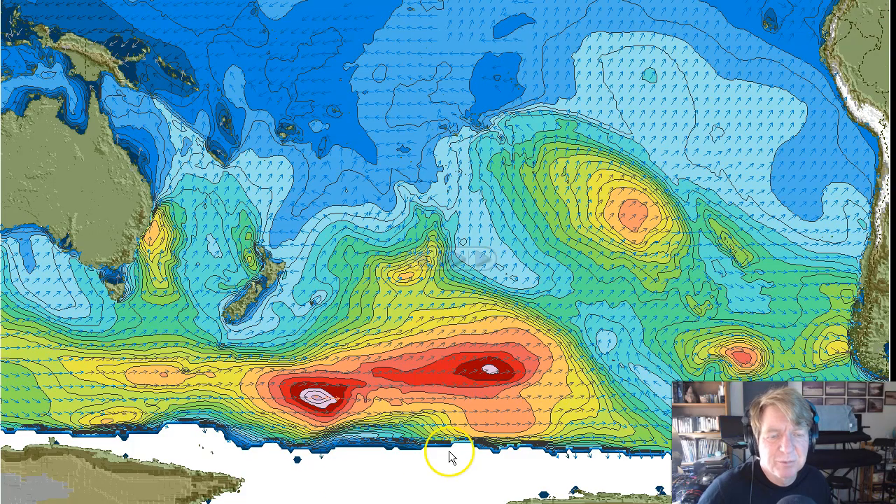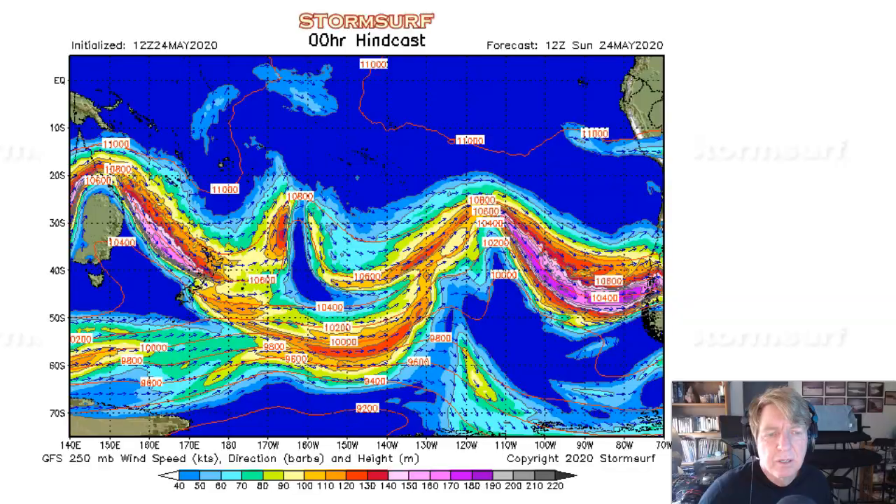Looking at significant wave heights for the South Pacific Ocean, we see an area of seas in the 30 to 32 foot range, remnants from a gale previously that pushed under New Zealand, and still producing some swell radiating to the northeast. Let's get into the details. As usual, we'll start off looking at jet stream level winds. These winds of about 30,000 feet help support the formation of gales, and when those gales form, help direct their track. We're looking for a trough — that is a push in the jet up to the north.